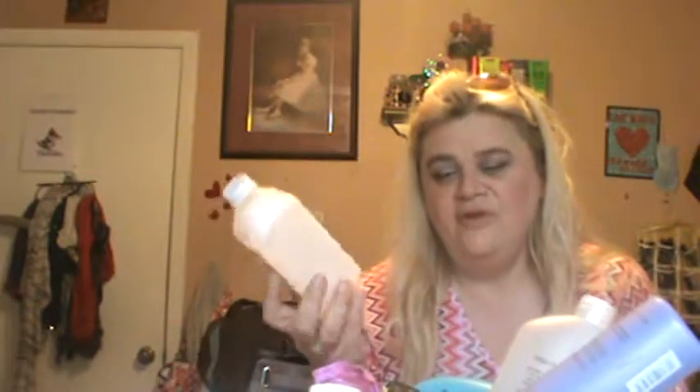First off, I finished up a Signature Care Witch Hazel Astringent — we use this as our toner. I prefer the T.N. Dickinson's Witch Hazel, but this one works just as well. It's the same thing. I just got this at Albertsons Signature Care and it was on sale.